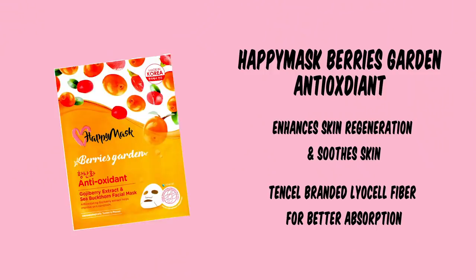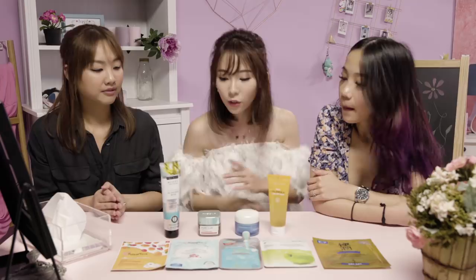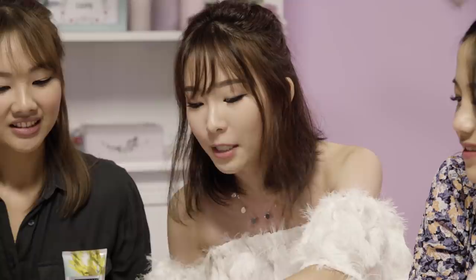So this is actually the most common mask in the market — this is the sheet mask. It's very popular because it's very convenient to use. You just put it on for about 15 to 20 minutes, remove it and just chuck it into the dustbin. And then there's also the type with a very fancy embossed design, like this lace mask. It's very pretty, so you can actually look chill when you put on masks.